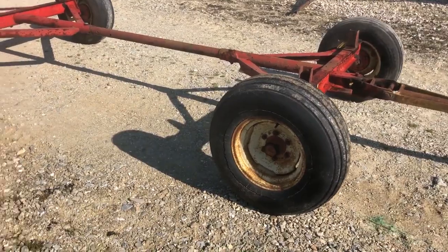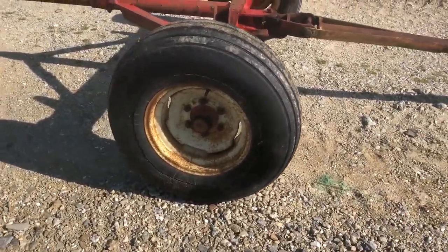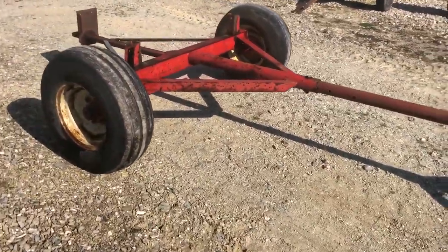Flotation tires, and they are showing some dry check — especially this right front one here. Other than that, they're in a little bit better condition than that one.